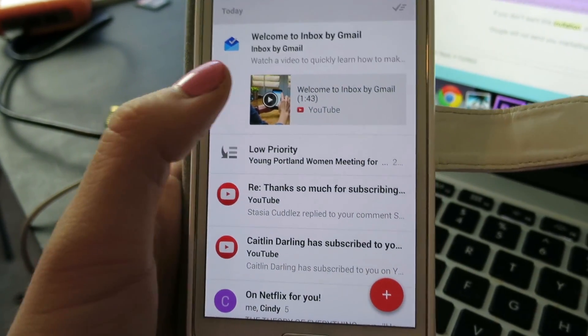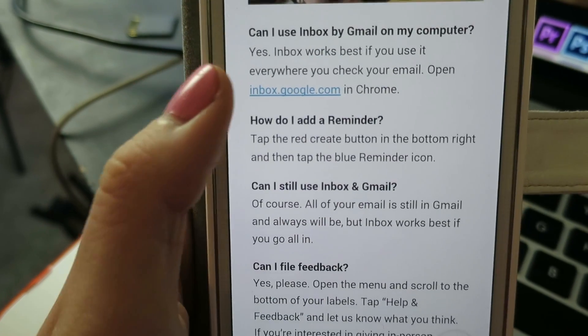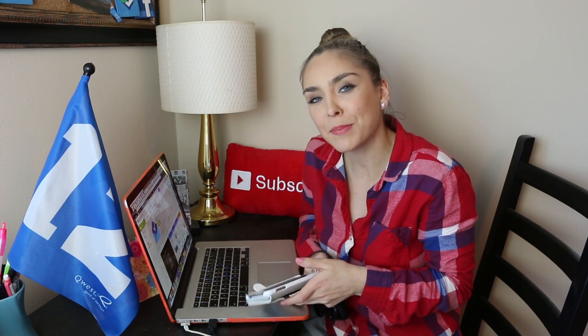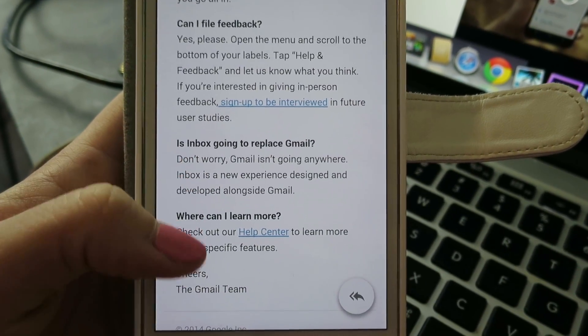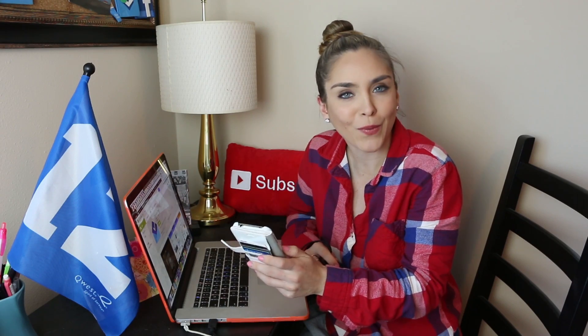Welcome to Inbox by Gmail. This email also tells me that I can use Inbox by Gmail on my computer - you just go to inbox.google.com in Google Chrome. There goes Google making moves like Apple - not letting their programs work on anyone else's software. You can file feedback with them to tell them what you like or don't like about it. Is Inbox going to replace Gmail? No! Do not worry, your Gmail isn't going anywhere. This is just a different thing you can try if you want to.